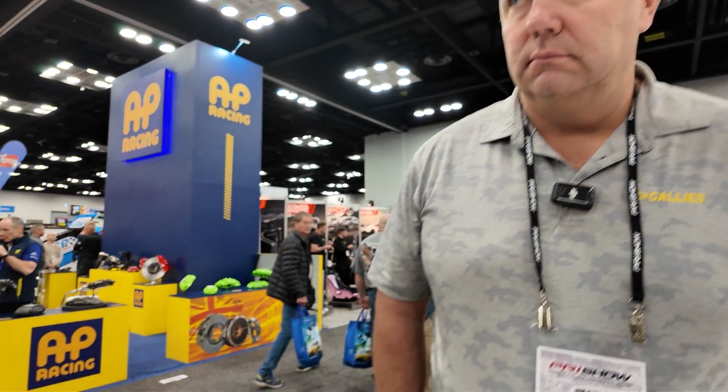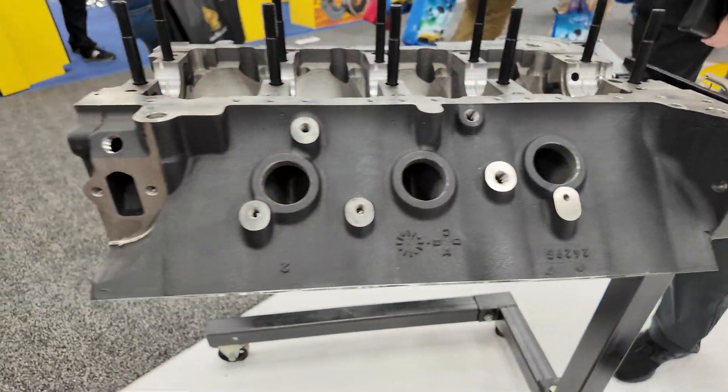Tell me a little bit about this block — and obviously, as you can see, it is an iron block, which is a bit of a departure from what Energy normally offers. What we have here is a cast iron big block Chevrolet 400 series. We're going to offer it in both 10 and 9.8 decks. The bore size is 4.500 and we're going to be offering this widely throughout the year. We're getting it ramped up right now and will offer it with both cast caps and billet caps.